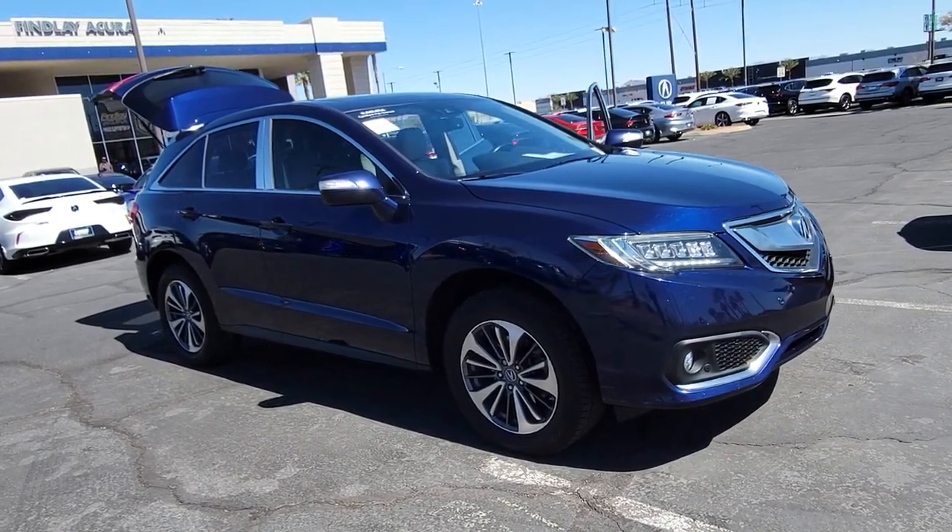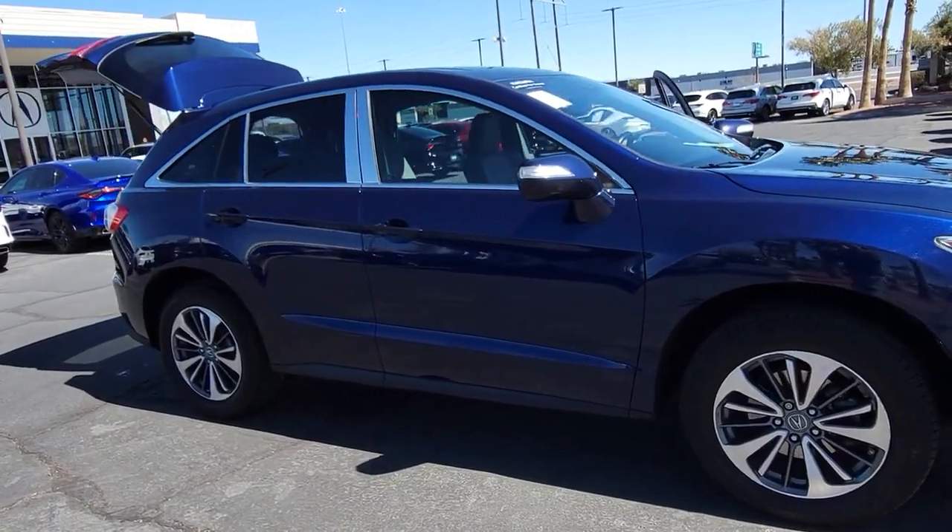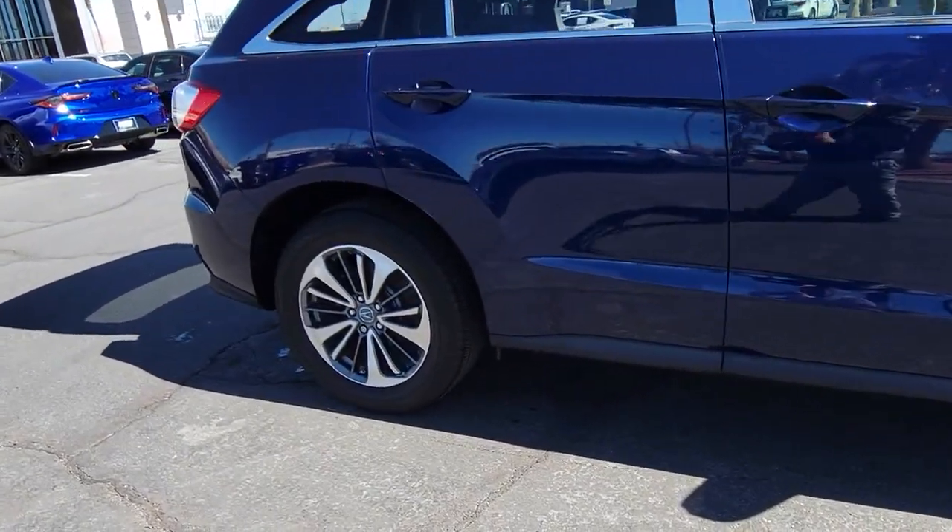Picture yourself in the 2018 Acura RDX. With less than 80,000 miles on the odometer, this vehicle provides excellent value.